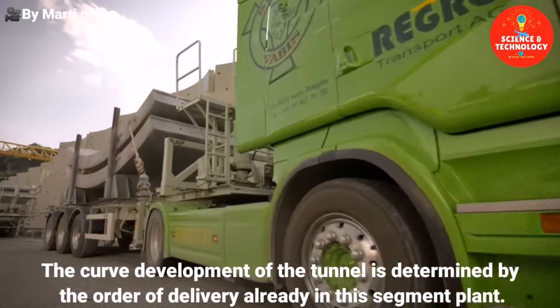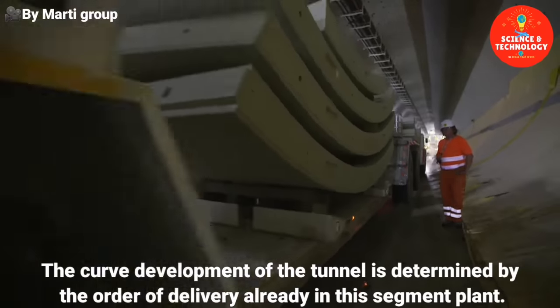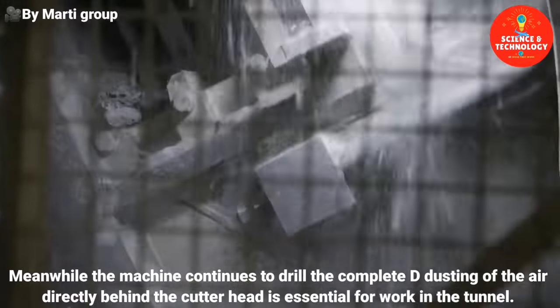The curved development of the tunnel is determined by the order of delivery already in the segment plant. Meanwhile, the machine continues to drill.